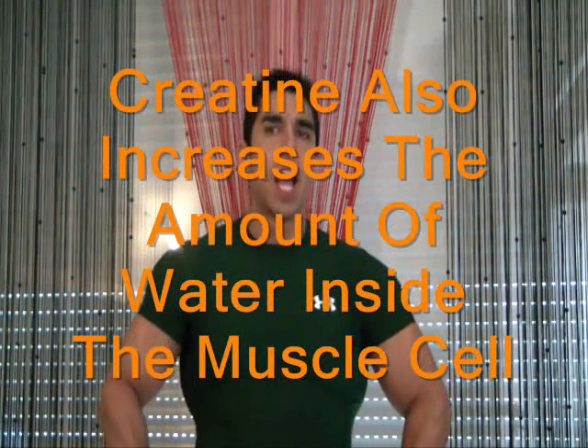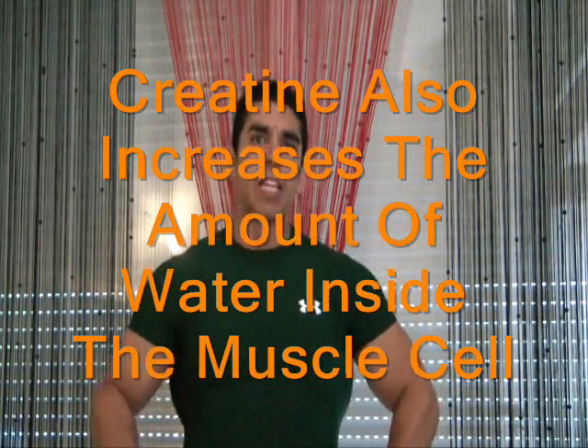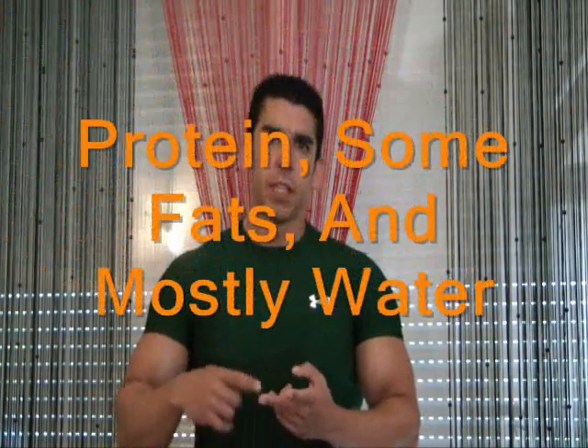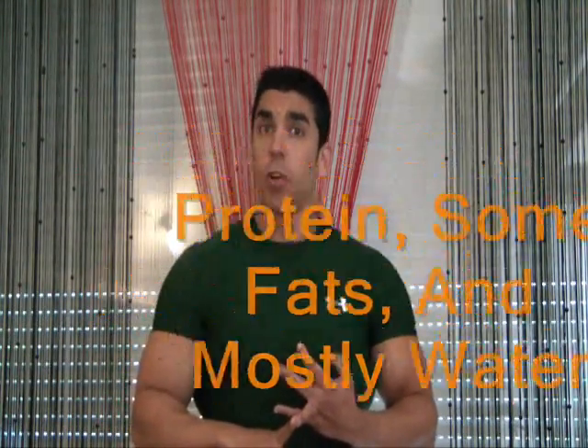In addition, creatine also works by increasing the amount of water inside the muscle cell — that's called intracellular water retention. Muscles are like balloons: they contain protein, some fats, and are mostly composed of water. Increasing water inside the muscle, not outside — because outside water retention gives you a puffy look — means you get a bigger, harder, more striated looking muscle. That's another way creatine works.